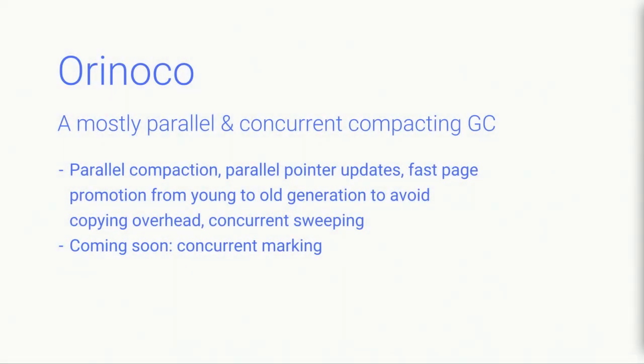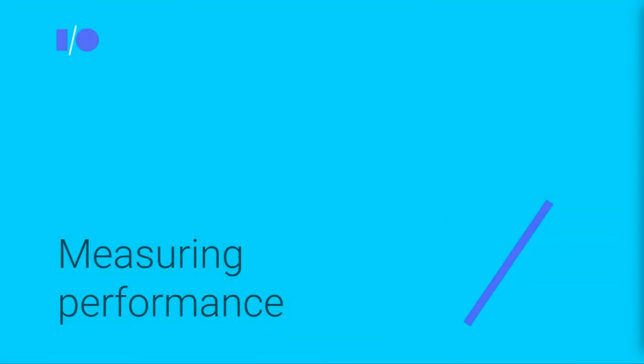There's a third new part of V8: Orinoco, a new mostly parallel and concurrent compacting garbage collector. Our previous garbage collection was not always parallel, and Orinoco expands our ability to perform garbage collection across multiple threads, making for faster pauses when cleaning up the memory of an application.